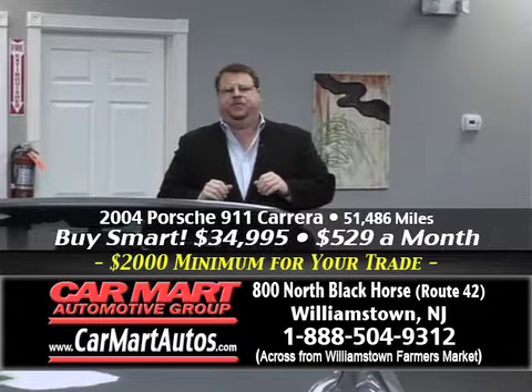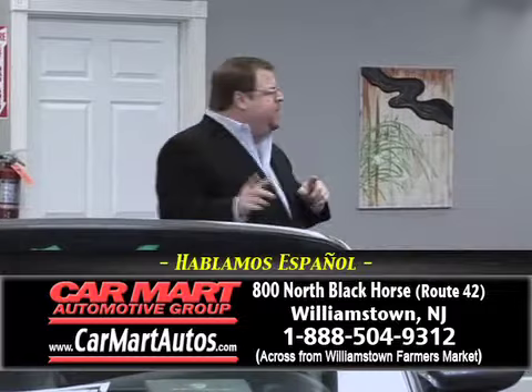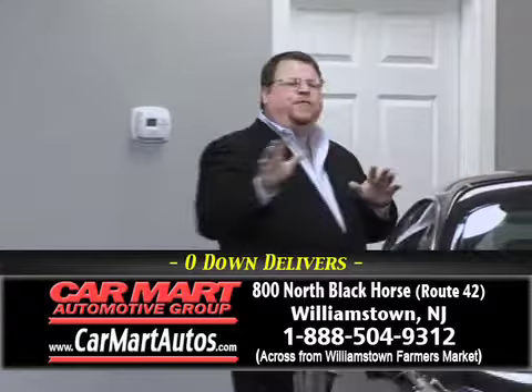A minimum $2,000 for your trade this week, folks — doesn't matter the condition of the trade. Can it be worth more? Absolutely. Could it be worth less? Not a prayer — it's a guaranteed $2,000. Maybe you owe $5,000, $10,000, $15,000, or $20,000 — it doesn't matter. You bring it in to Car Mart, we'll appraise your car, put together a deal, pay it off in full, and have you driving home in a beautiful Car Mart car today.